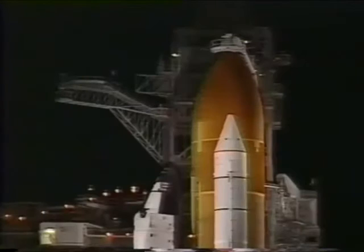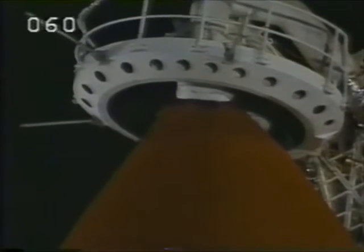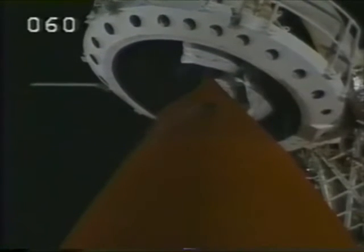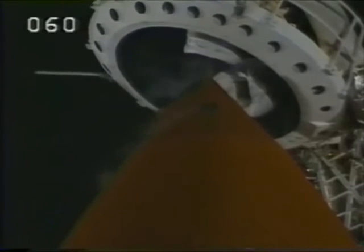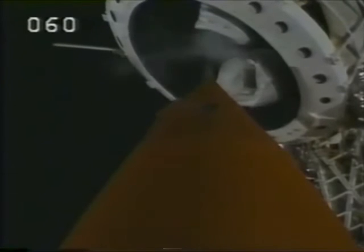Now pressurizing the external tank for flight. T-minus 3 — clear caution and warning memory, verify no unexpected errors. The gaseous oxygen vent hood at the top of the tank is being retracted away at this time. Discovery OTC: close and lock your visors, initiate O2 flow. And we wish you all a fantastic voyage. Good luck, gentlemen.